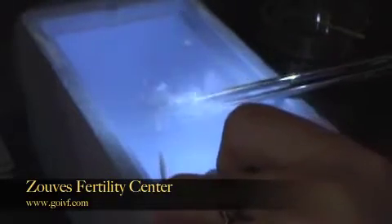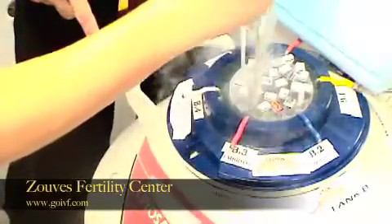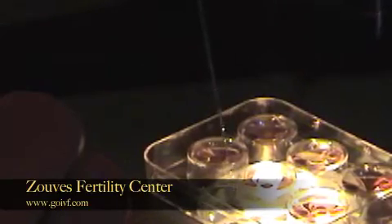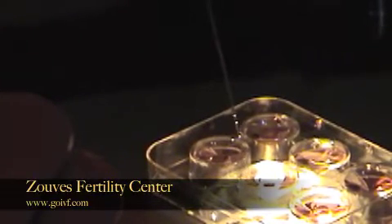Egg vitrification, or essentially egg freezing, is a new reproductive technology that may actually allow women to stop the biological clock. The technology used to freeze sperm and embryos has been around for decades, but the technology needed to successfully freeze an egg has remained elusive until now. Long considered the holy grail of reproductive technology, egg vitrification may change the landscape of infertility forever.